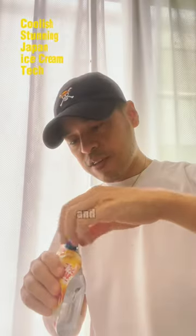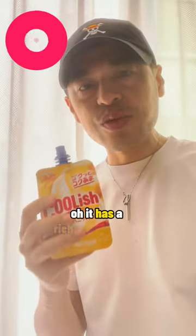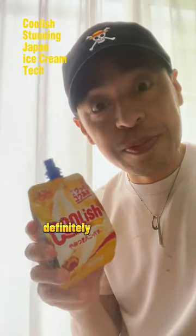Ooh, it's furious. Just open it like that and taste. Oh, it has a rich honey butter flavor. Coolish — the ice cream that melts but doesn't make a mess. Definitely recommend.